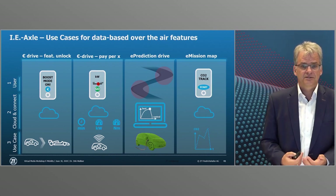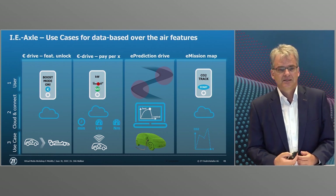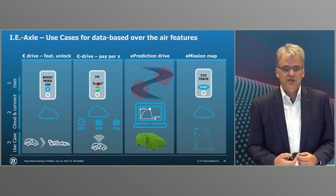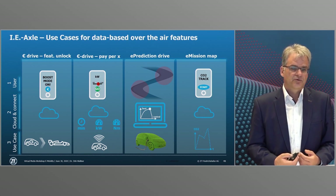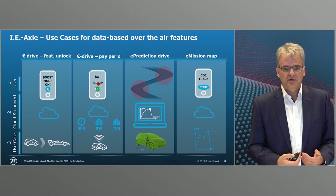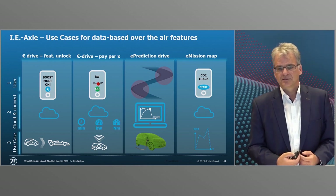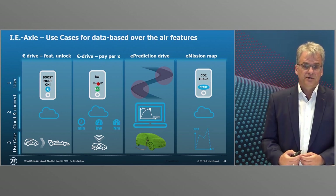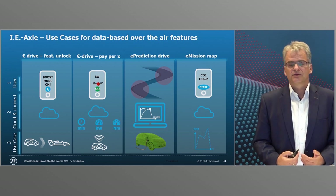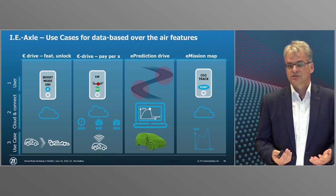Thirdly, software, connectivity, and networking also enable new business models. Software solutions develop their potential best when based on equally smart and sustainable hardware. The networked eDrive — the intelligent eAxle drive, or IEAXL as we call it — allows the activation of additional functions via cloud connection. It transmits data on the status and use of the drive to different users, opening up a whole range of new business models.